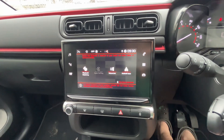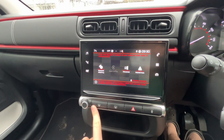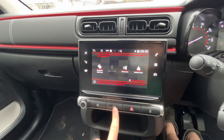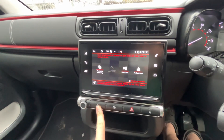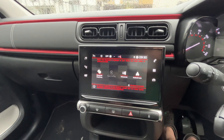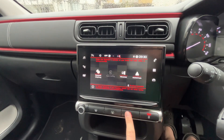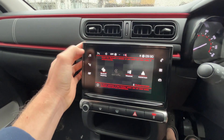Everything is relatively simplistic. This is the volume. This is the heating — I think this one is for the rear window. And this is just blowing the aircon full blast. This is to lock the car. Emergency lights.